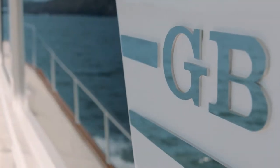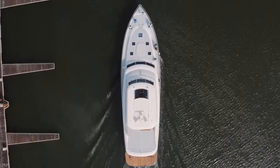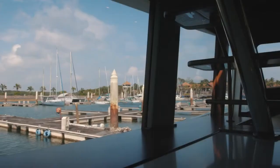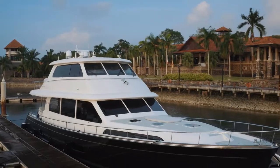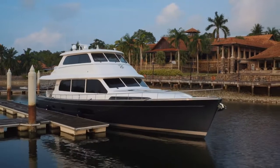The GB85 will use half the fuel of any other 85-footer on the market. While the VWARP's perfect balance will guarantee comfort and ease of handling in all conditions, the luxury and ergonomics of our interiors will ensure this flagship of the Grand Banks range is the ultimate home away from home.